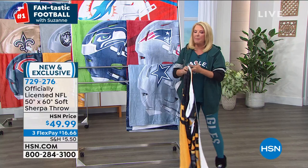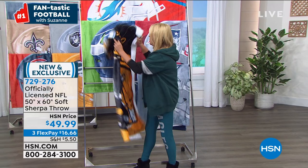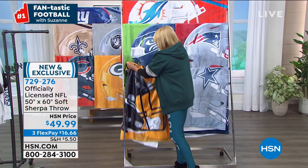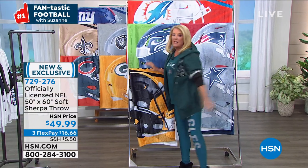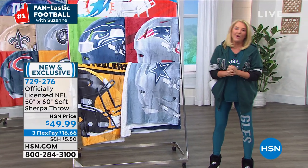That throw is going to be coming up in a little bit. I wanted to show it to you now because if you've ever seen our shows, you just know that the throws are always crazy popular, especially when they are brand new.